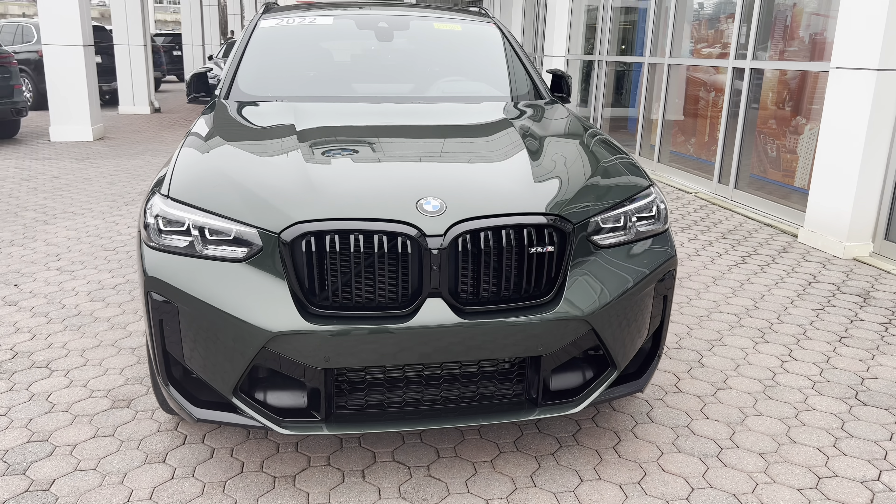Let's hop up front. Here we are inside the 2022 X4M. First thing you'll notice is the Tartufo leather and carbon fiber trim — an awesome combination with the Malachite Green exterior. The interior design is pretty similar to the X3, with a few differences. Mainly the lower center console area and cup holder tunnel are designed slightly differently with leather partitions on either side, and of course you have the X4M Competition badge.